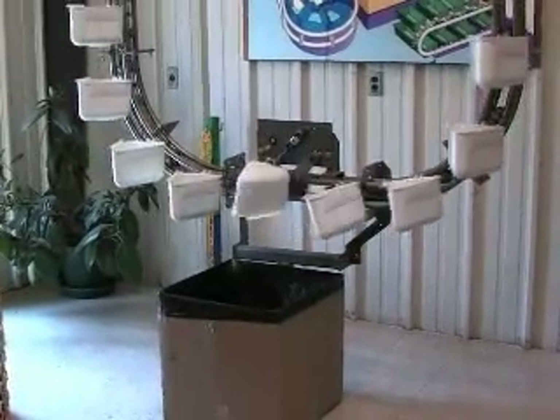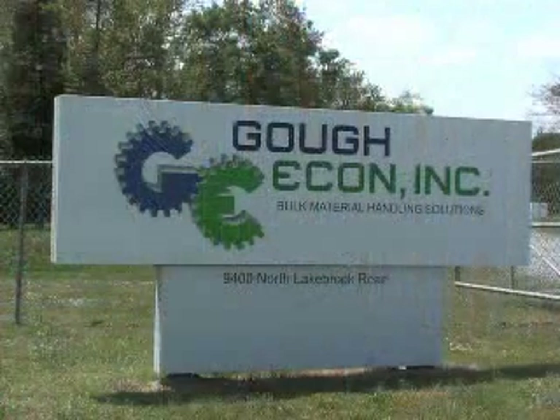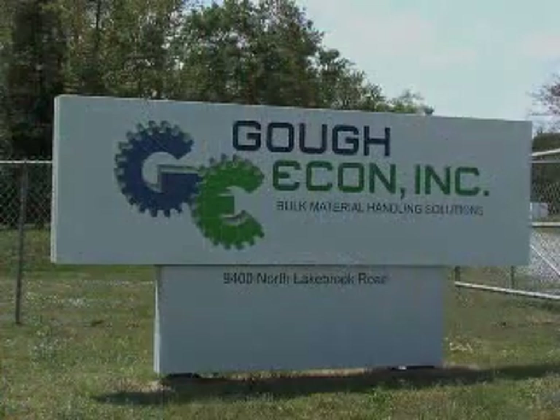Keep the Gough Elecon bucket conveyor in mind for your future projects. Be assured, it will be one of your best investments.